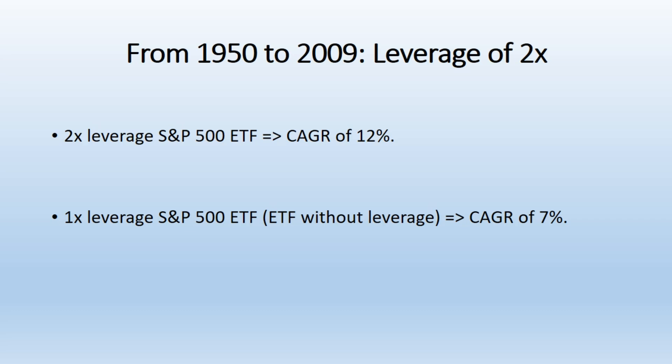Volatility Drag. One of the critical issues with high leverage is the effect of volatility. Leveraged ETFs reset daily, which means that their performance over longer periods can deviate from the expected multiple of the underlying index. This is especially true in volatile markets where frequent ups and downs can significantly reduce returns.